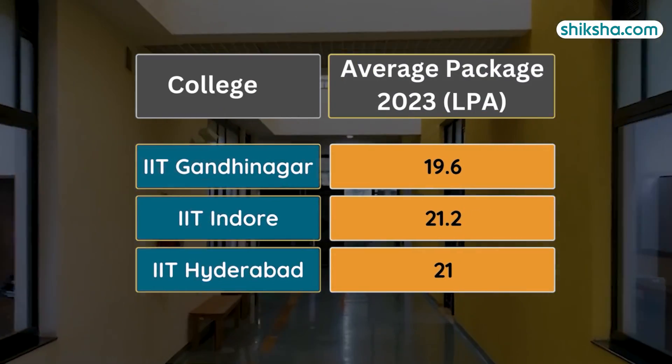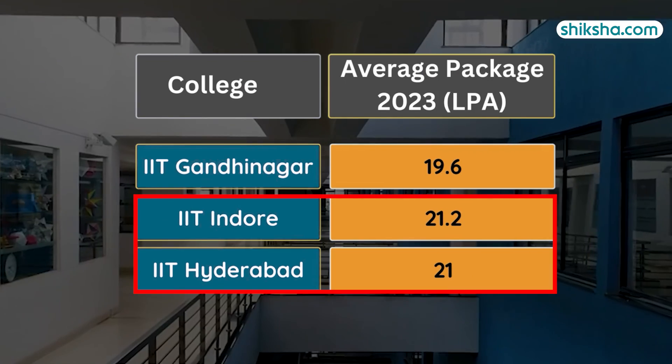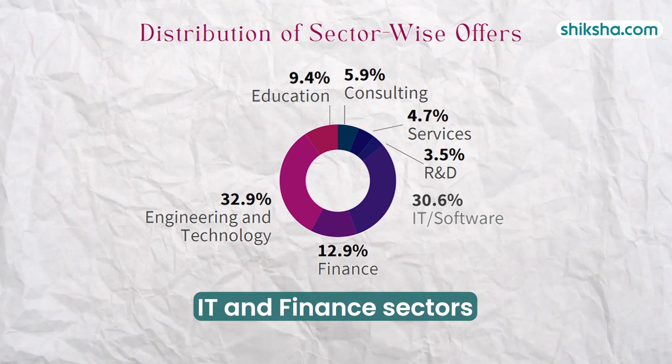This figure comes very close to packages offered at other second-generation IITs such as Indore and Hyderabad. Majority of the students were offered jobs in the engineering and tech field, followed by the IT and finance sectors.